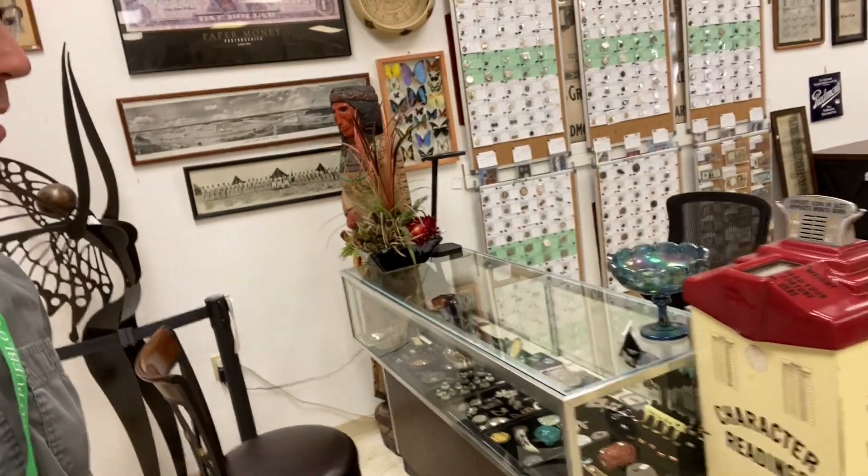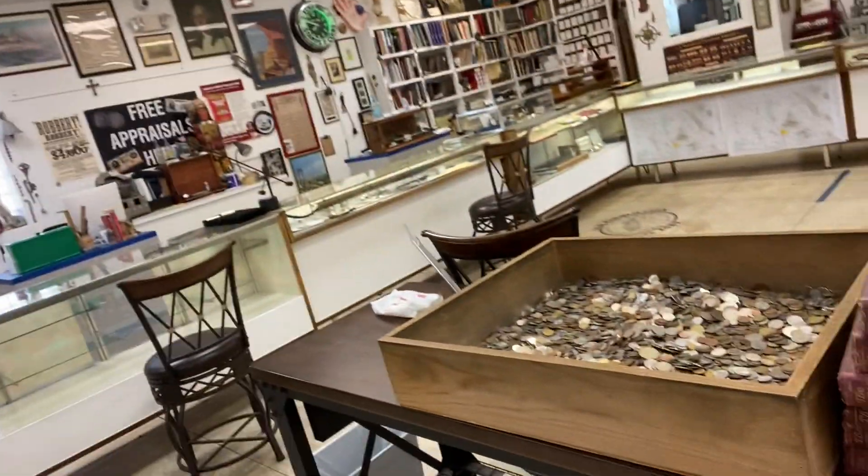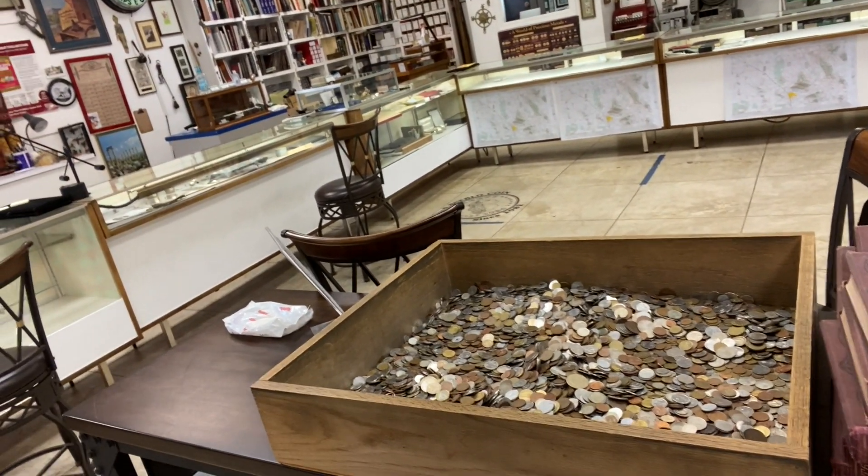I have display cases that are only partially full because I'm filming this and we're not open yet. Of course I've got my character machine — reading your weight and your future — I did a video on that, it's kind of a fun thing. Those are bid boards getting ready to go up. Switching to the center of the room, which is one of the most popular things: our quarter box. You can dig through that and pick stuff out for a quarter each. That's a fun way to get kids collecting, but plenty of adults do it too.